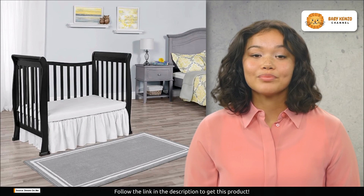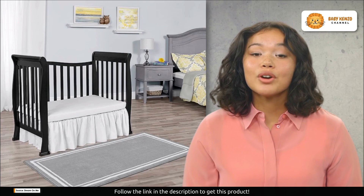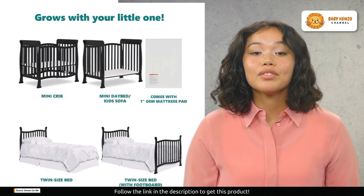Welcome to the world of adaptable nursery solutions. Today we're thrilled to introduce the Dream On Me Violet four-in-one convertible mini crib — the answer to all your space-saving and child-growing needs. If you're a parent seeking the perfect crib for smaller spaces or co-sharing with your baby, look no further. This mini crib is about to revolutionize your nursery game.